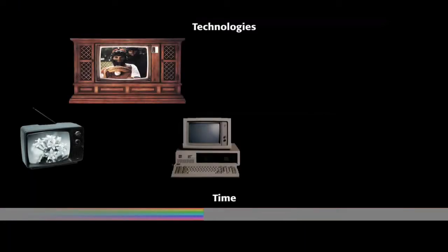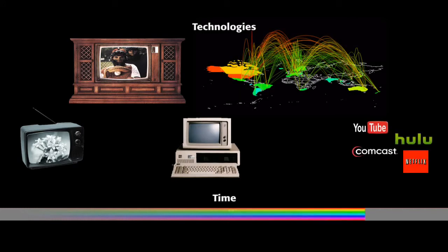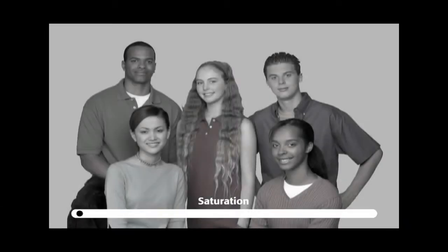Displays, like all technologies, have evolved over time. Black and white images became color. Television has evolved into interactive content on demand, accessible anywhere in the world. Most recently, displays have developed the ability to produce colors in greater saturation and hues more closely matching the spectrum the human eye is capable of perceiving.